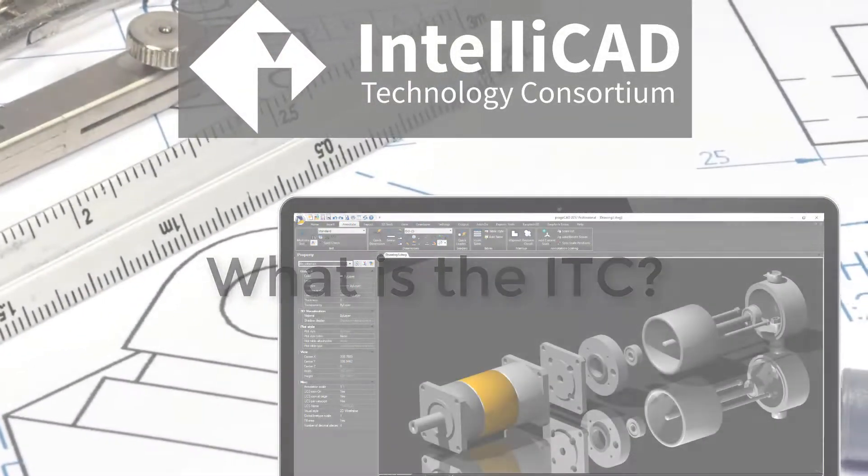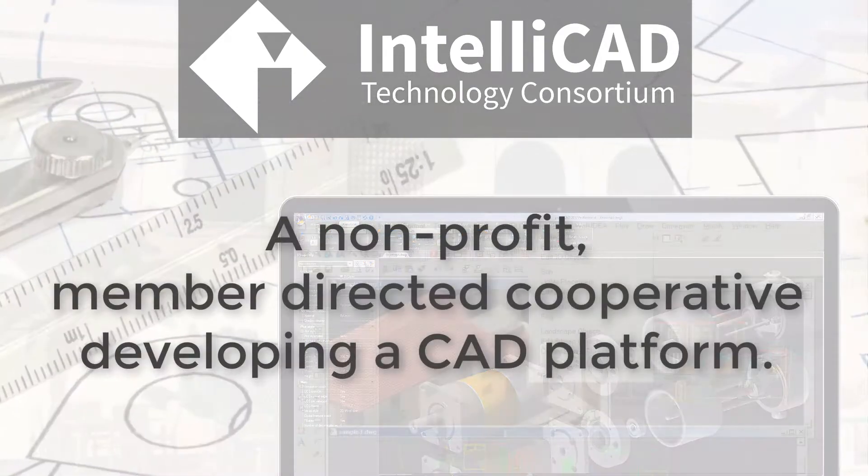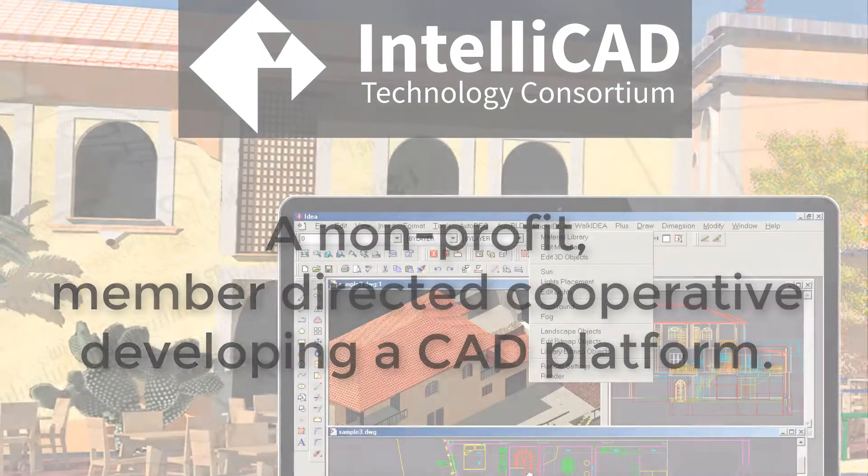What is the IntelliCAD Technology Consortium? We are a non-profit, member-directed cooperative, developing a CAD platform for our members.